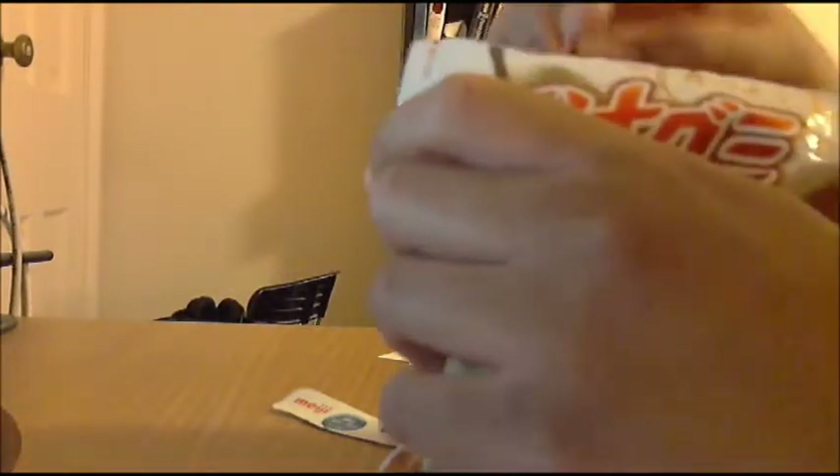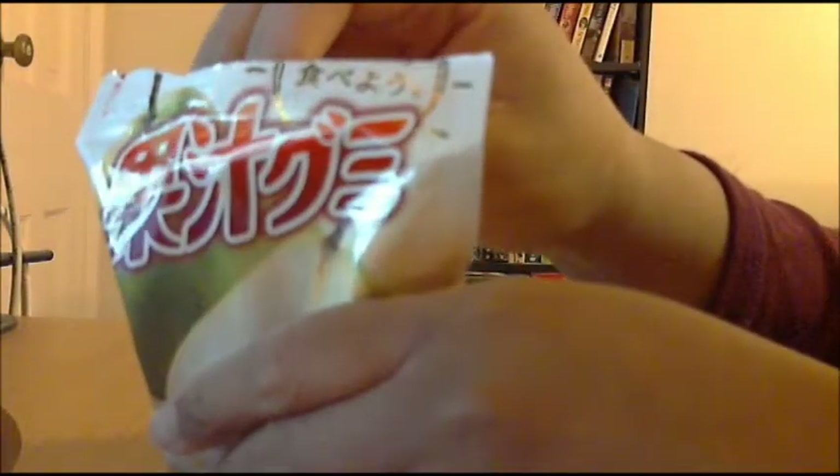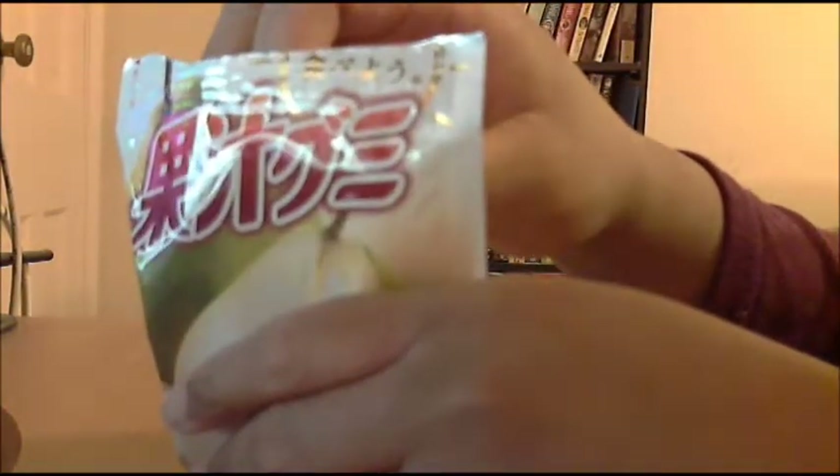It's a soft gummy with pear flavor. Opening the top — they're cute, they're pear-shaped, not bear-shaped. Just by opening it you can already smell the pear flavor even from here. I've already smelled the pear and I hear that the flavor is supposed to be really accurate. Let me try it. Mmm, it really does taste like pear — it's really good.